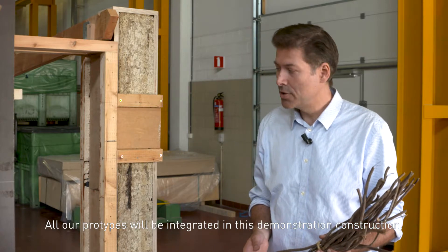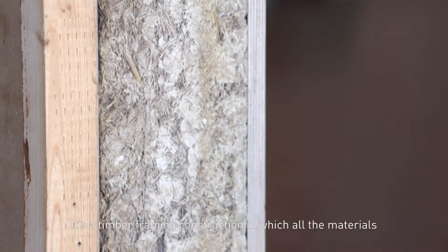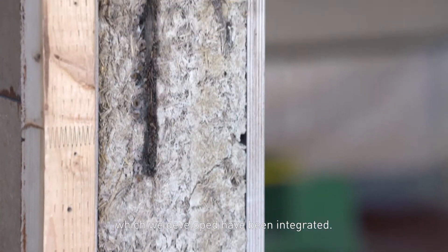All our prototypes will be integrated in this demonstration construction. It's a timber framing construction in which all the materials we developed have been integrated.